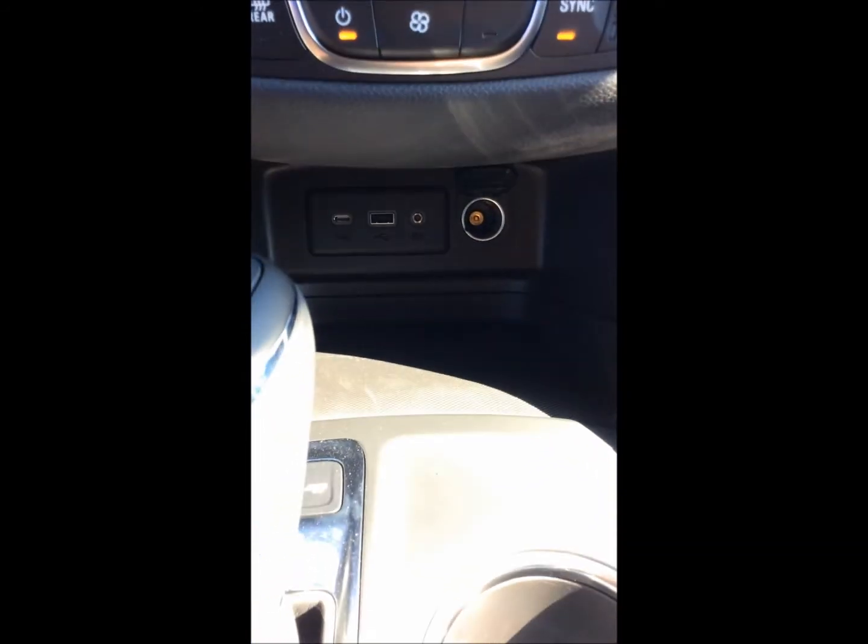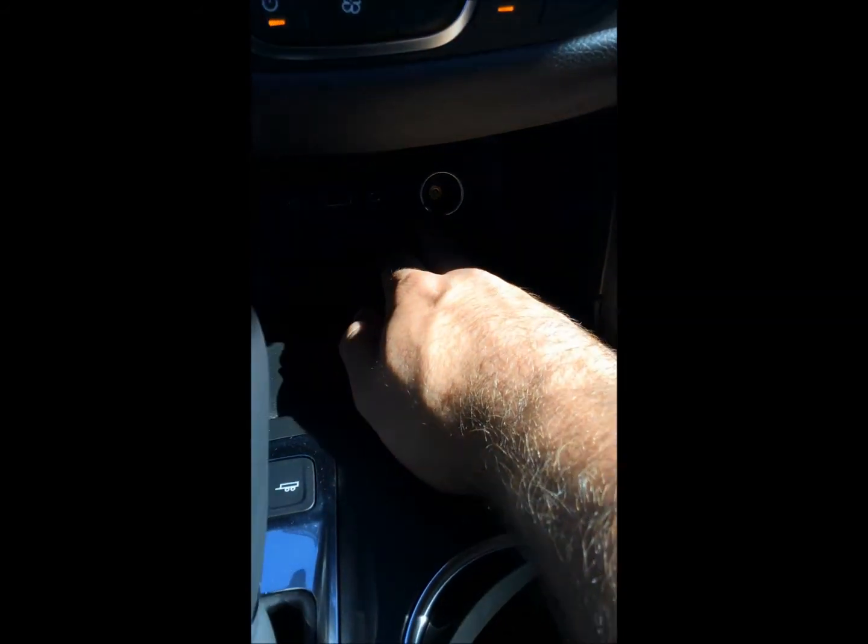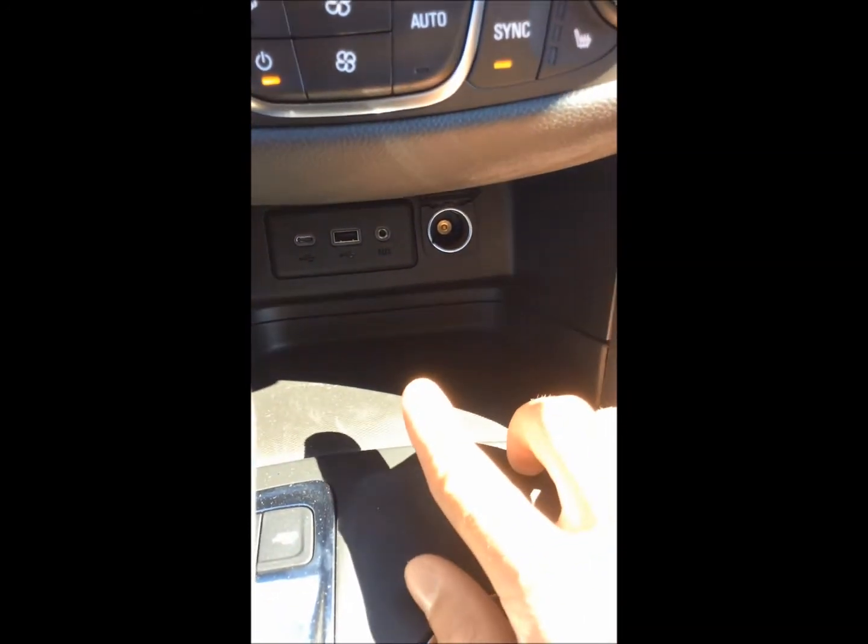Looking underneath here, we have our auxiliary jack next to the 12-volt outlet, and then we have a USB and a mini USB plug-in.